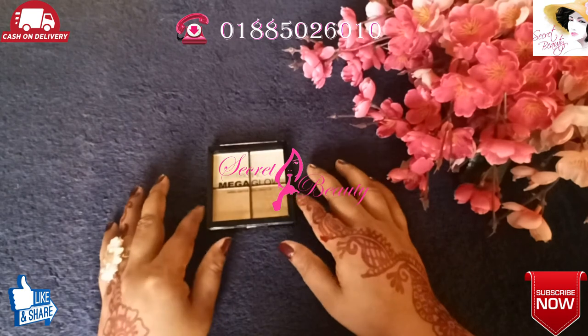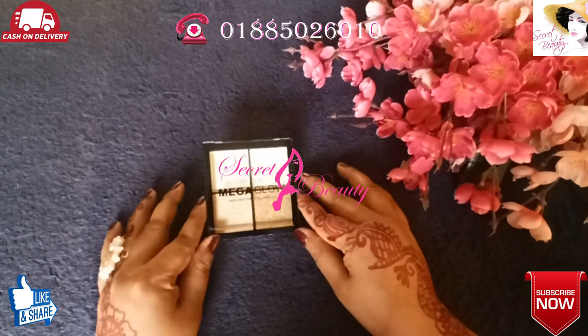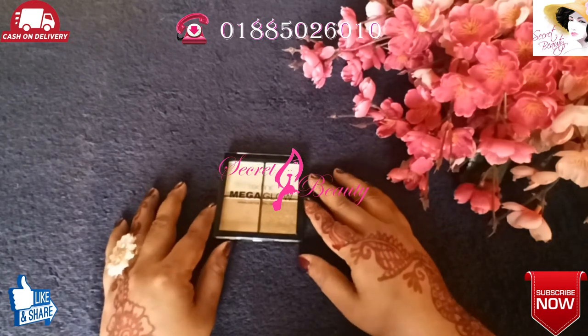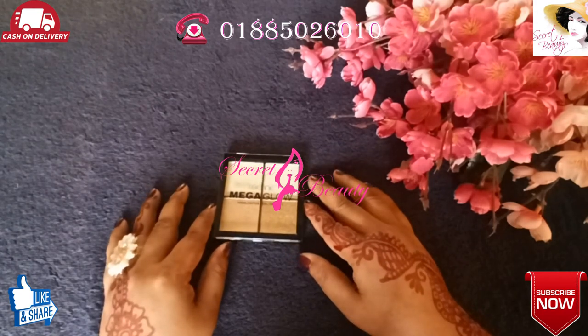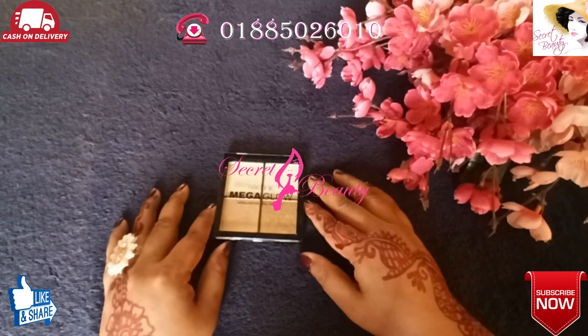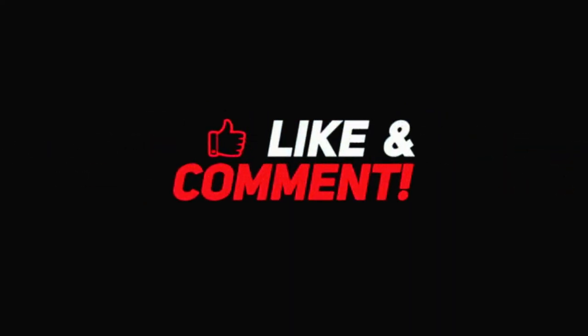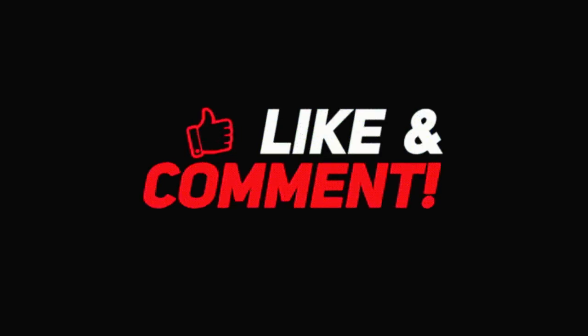I hope you liked it. If you want to purchase this product, you can call us and place your order. Please like, comment and let us know how you liked it. You can check the updated price in the comment box below. Confirm your order by calling us after checking the price. Please like and comment on the video.